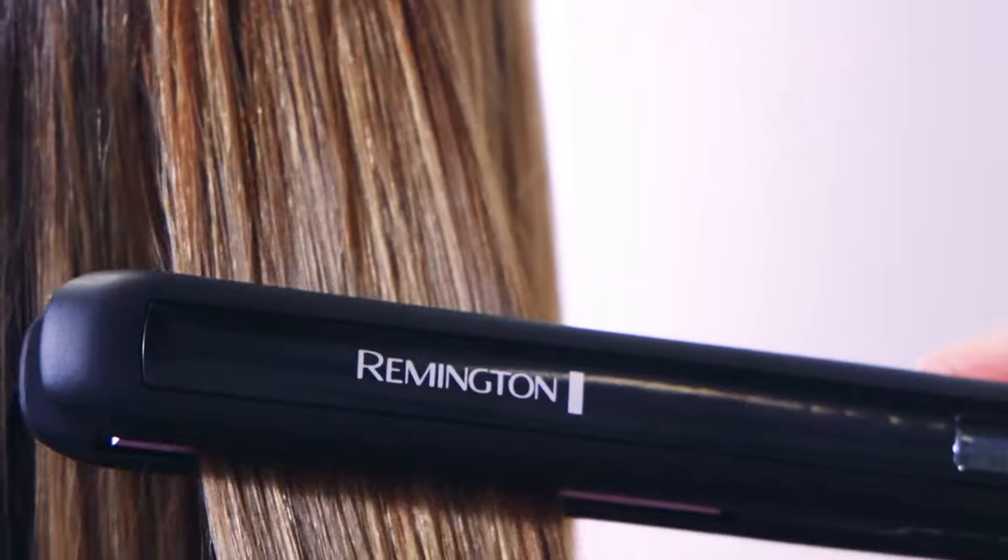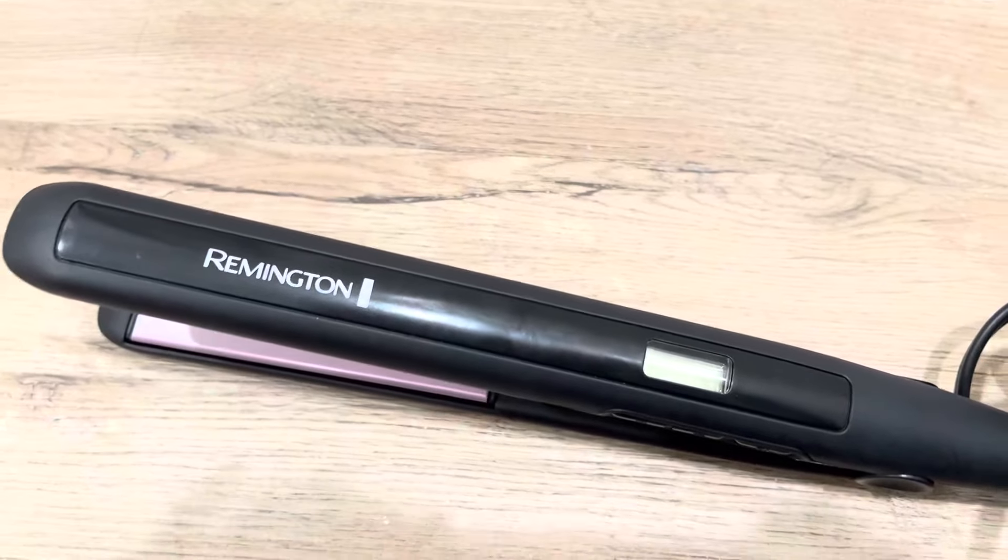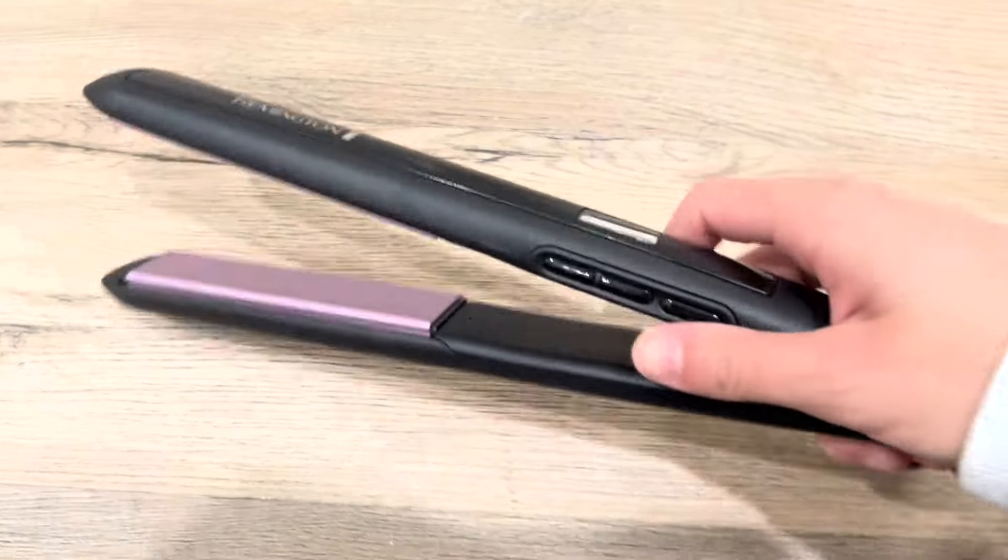Whether you have thick, curly hair or fine, straight hair, this flat iron caters to your needs effectively. This hair straightener provides peace of mind with its auto-shut-off feature, which activates after 60 minutes of inactivity.